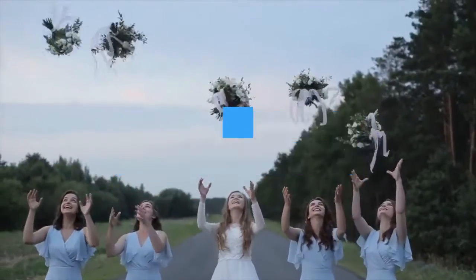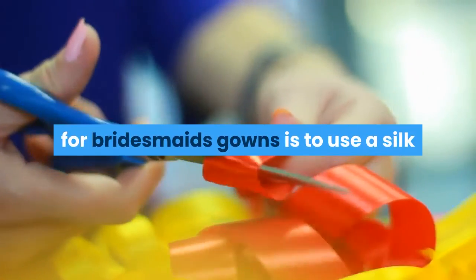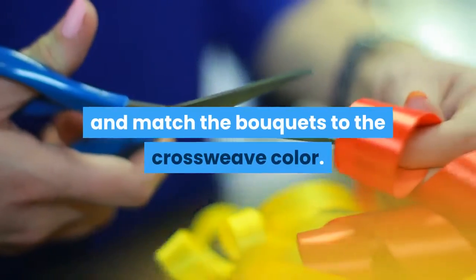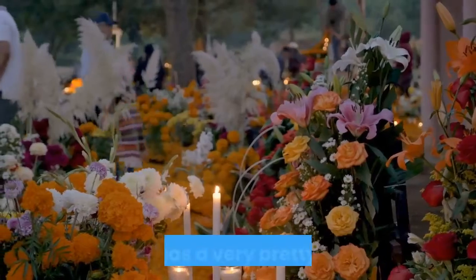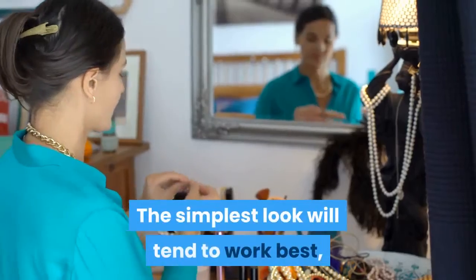Adding dramatic color accents in the bouquets creates a very attractive look for the wedding party as a whole. Another idea which works very well for bridesmaids gowns is to use a silk or satin fabric with a subtle cross weave in a contrasting color, and match the bouquets to the cross weave color. The bouquets will bring out and enhance the color highlights in the dress fabric, which has a very pretty effect.